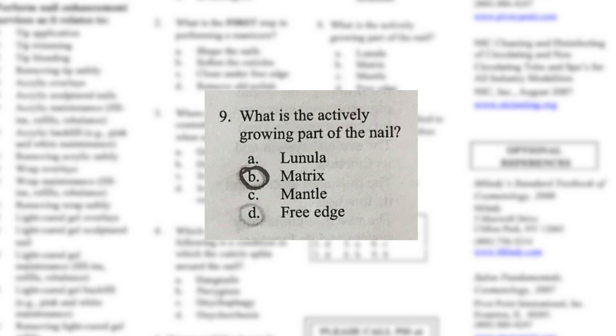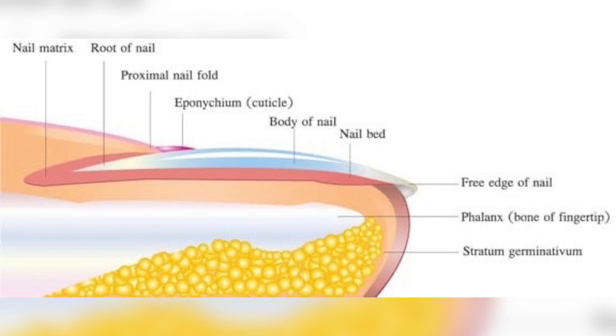Number nine: what is the actively growing part of the nail — lunula, matrix, mantle, or free edge? I originally put free edge, but then thought about it — your nail doesn't grow from the tip, it starts from the back, which is your matrix. So I changed it to matrix, and number nine is B — matrix — correct! This photo shows a lot of what we learn in nail school: your nail plate, nail matrix right under your cuticle, where the nail grows out.